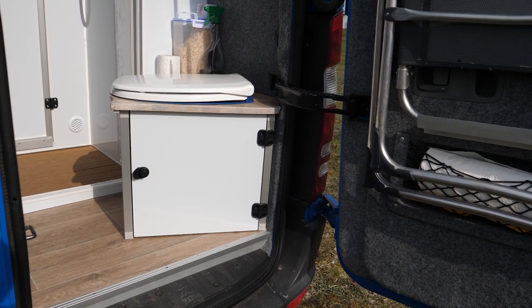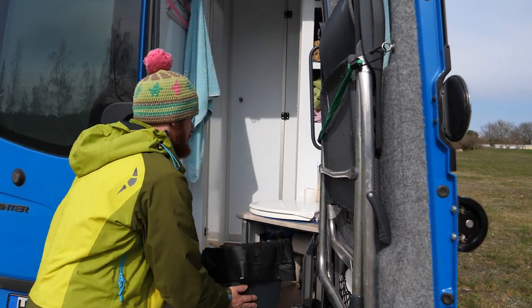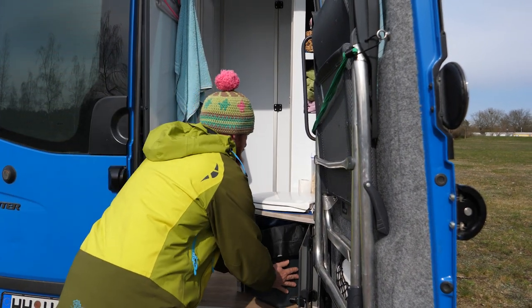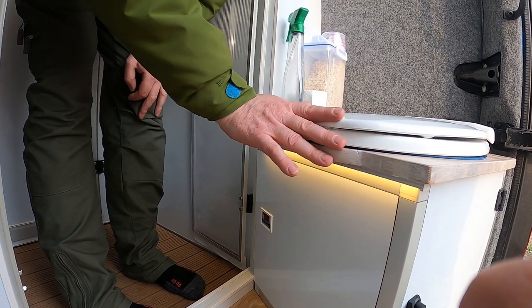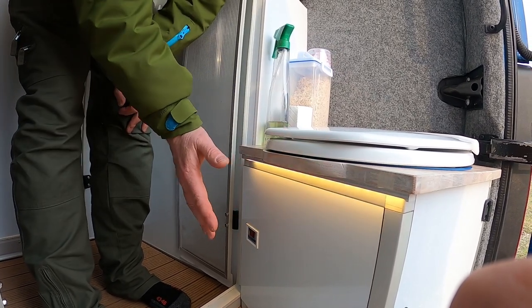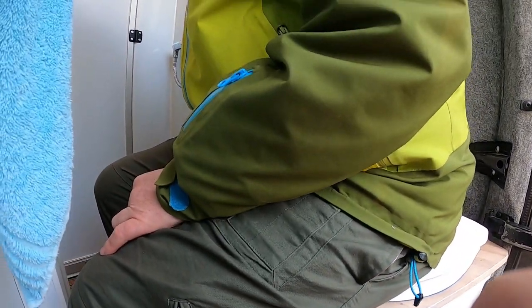Let's take a quick look at our toilet. For us, the most important thing was the easy handling. Because of its position at the back, it is very easy to open and to empty. We twisted the position of the toilet a little bit inwards so you have more space for your legs. Inside, we actually have a door to the toilet so you can have some privacy.